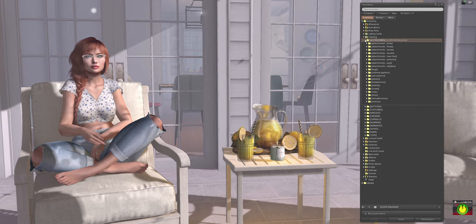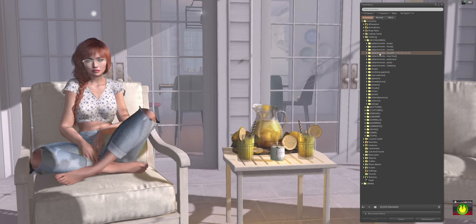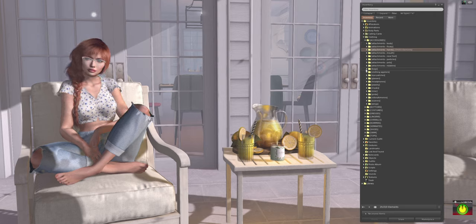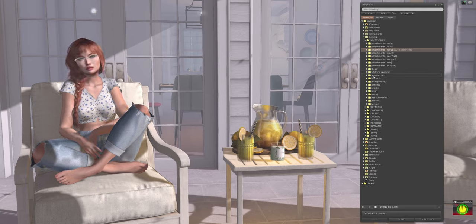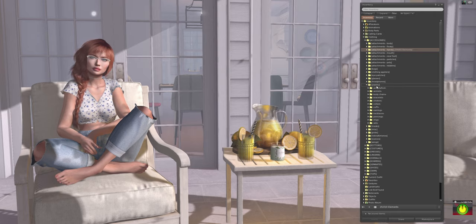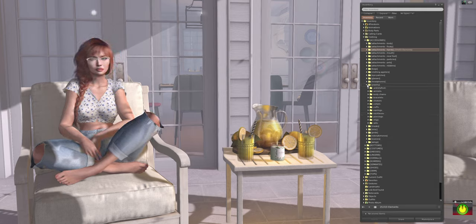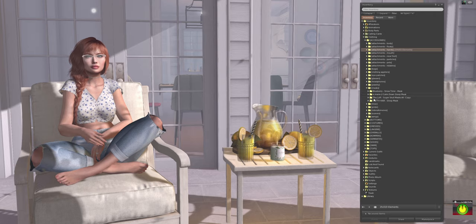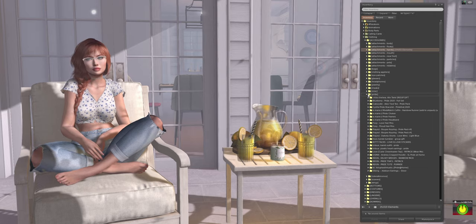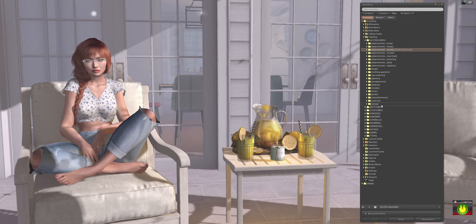In my Clothing folder, Accessories includes various attachments: floating attachments, body attachments, pets that attach to me, wearable attachments, mouth and hand items, bags, handbags, eye patches, glasses, headphones, and all my jewelry. Jewelry is broken into chokers and collars, piercings, necklaces, and full sets. I've also got different masks — great for masquerade parties — a whole pride folder since pride month is my absolute favorite, robes, kimonos, scarves, and wings.